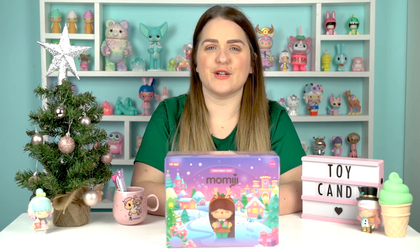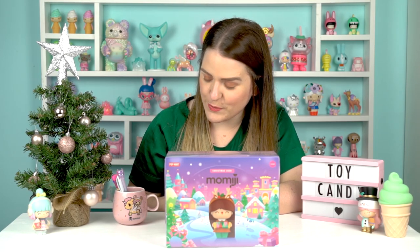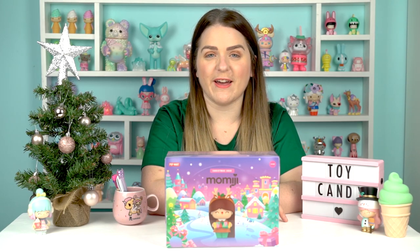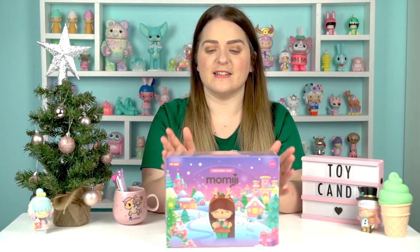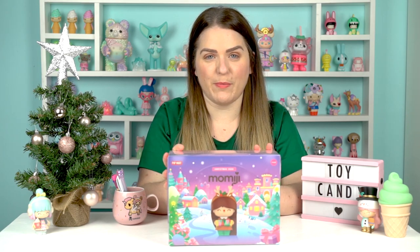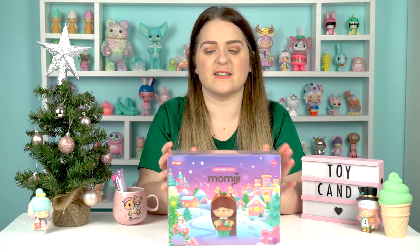Who's excited? I am. Christmas is coming, kind of. I feel like it's a bit early to have the tree up, but this is such a Christmassy video that I thought, why not? I've got a couple of Mimiji's most recent releases out here — Winter Wonderland 20 and Snofi, who literally just arrived today. Both sold out super quick.